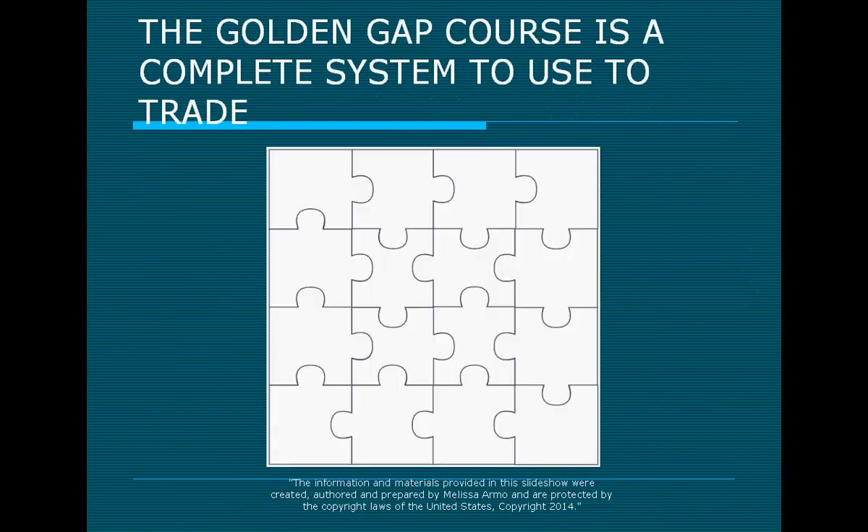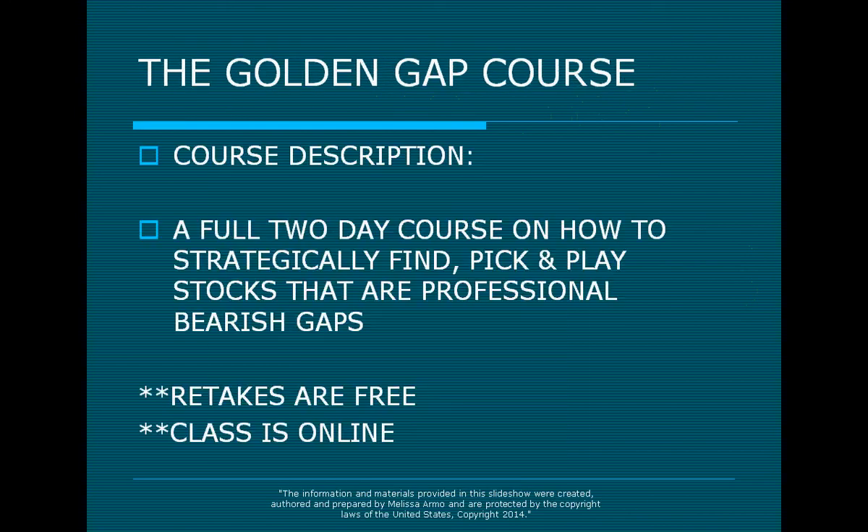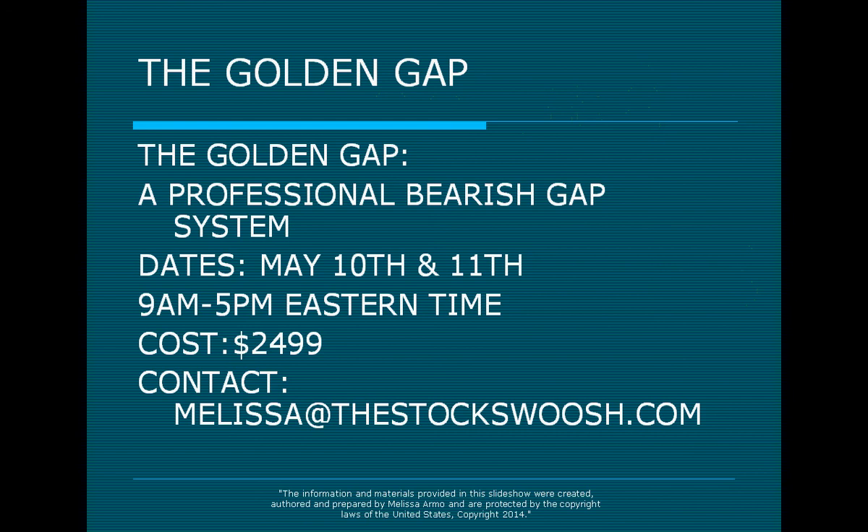Empower yourself today. Learn how to trade. The Golden Gap course is a complete system to use to trade the market. The class I teach is called the Golden Gap course — it is a full two-day course on how to strategically find, play, and pick stocks at professional bearish gaps. Retakes are free. The class is online and you can do it anywhere in the world. The next class dates are May 10th and 11th, 9 a.m. to 5 p.m. Eastern Time. The cost of the class is $24.99. Contact me at melissa@thestockswoosh.com for more information.